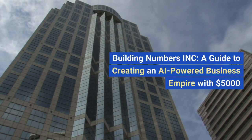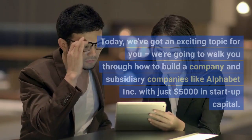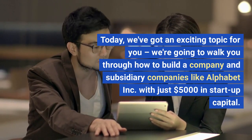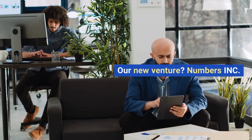Building Numbers Inc. — a guide to creating an AI-powered business empire with $5,000. Hey there, folks. Welcome to this amazing YouTube channel. Today we've got an exciting topic for you. We're going to walk you through how to build a company and subsidiary companies like Alphabet Inc. with just $5,000 in startup capital. Our new venture? Numbers Inc.